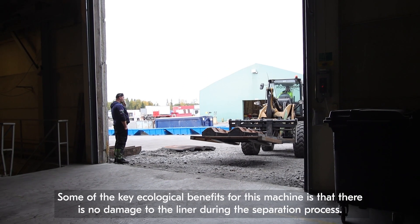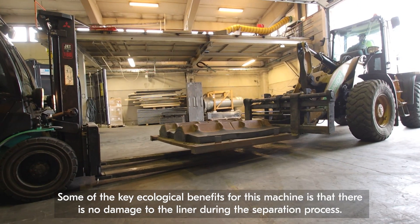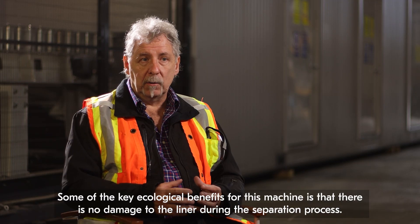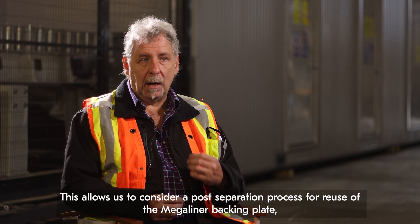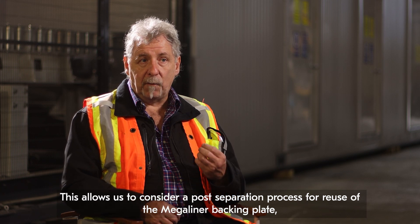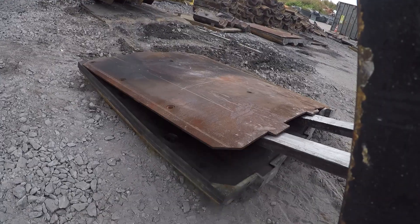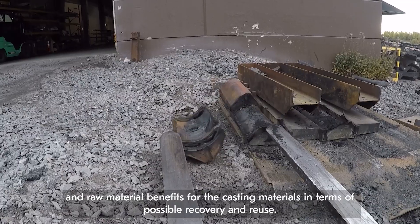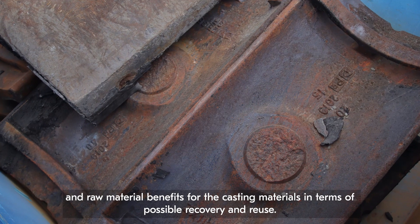Some of the key eco benefits for this machine is that during the operation there is no damage to the liner during the separation process. This allows us post-separation process for consideration for reuse in the way of megaliner backing plate, raw material benefit in the way of casting materials, and possible recovery and reuse.